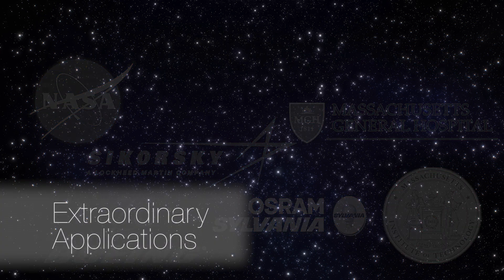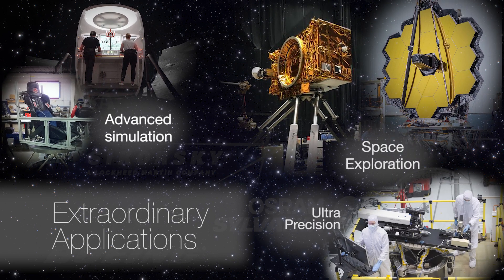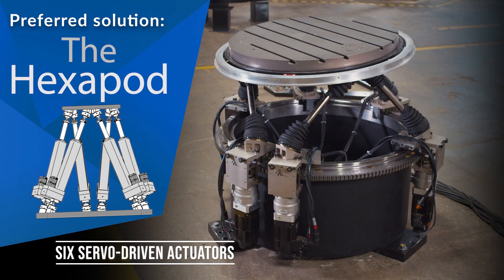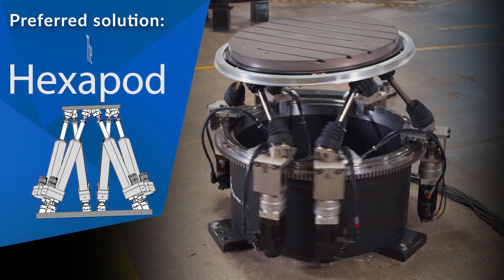If you're looking to create an application with a robot that is outside the boundaries of what people typically do with robots in force control or in accelerations or speeds, we're the kind of company that can help them produce those types of results. If you have to move something that a traditional system can't do, a hexapod really works out well. It fits a lot of solutions for people.